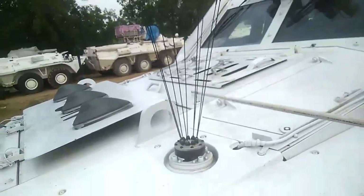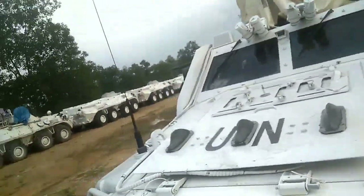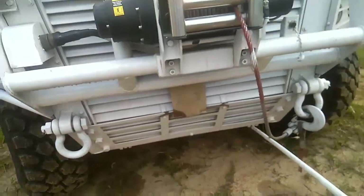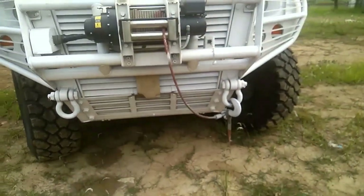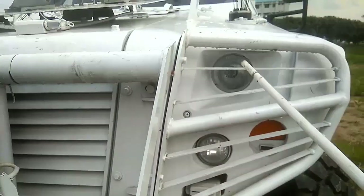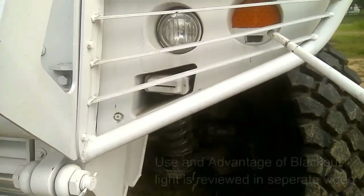There are various inspection hatches and covers that can be opened for access, maintenance, and repair. There is front ventilation for the radiator and air cooling. The headlight group includes a main lamp, parking lamp, indicator light, and a small blackout light.